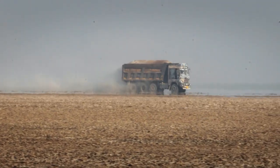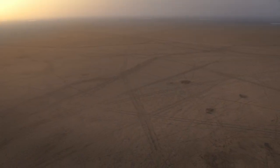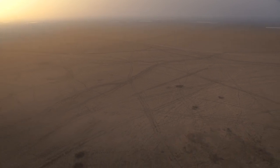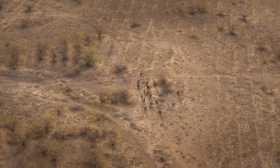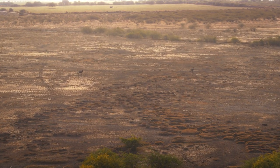It is a vast, desiccated, unbroken, bare surface landscape made up of silt and salt. But even in such extreme conditions, several species thrive here.